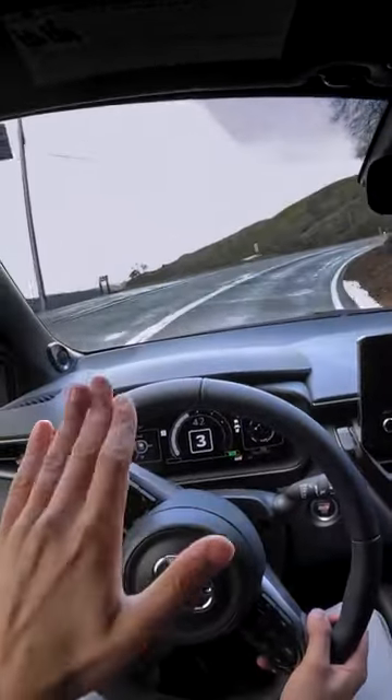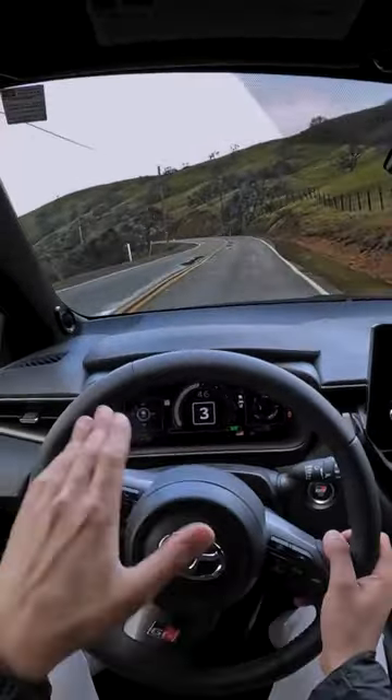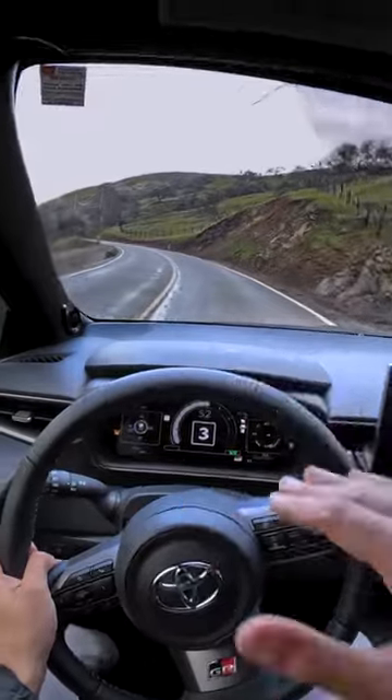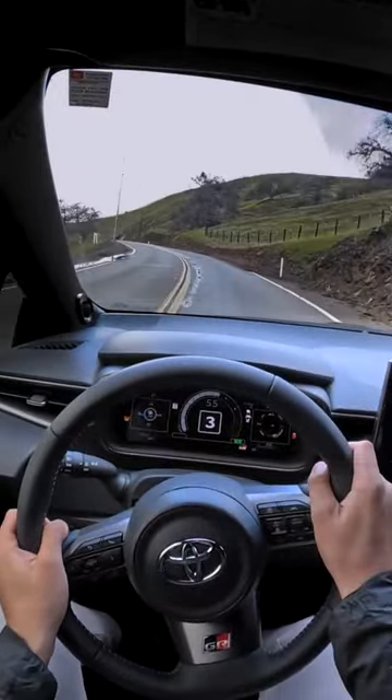I can't quite get the tail end out, but you can tell from the throttle the rear end is helping you rotate ever so slightly, and then the front end is pulling you as well. Very stable car.